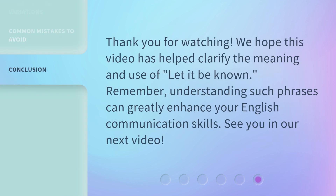Thank you for watching. We hope this video has helped clarify the meaning and use of 'let it be known.' Remember, understanding such phrases can greatly enhance your English communication skills. See you in our next video.